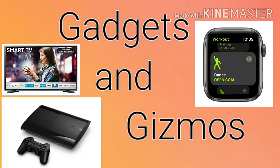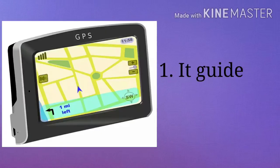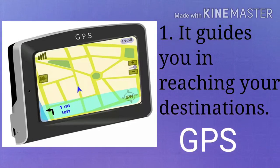Today we will discuss about iPod, Kindle, GPS and many more. GPS guides you in reaching your destination. Most people are using GPS or Google Maps to navigate their routes.